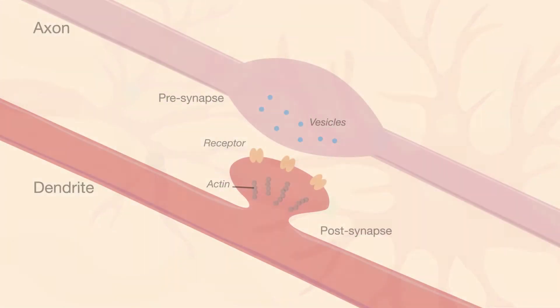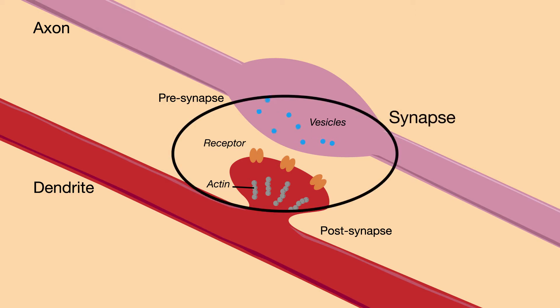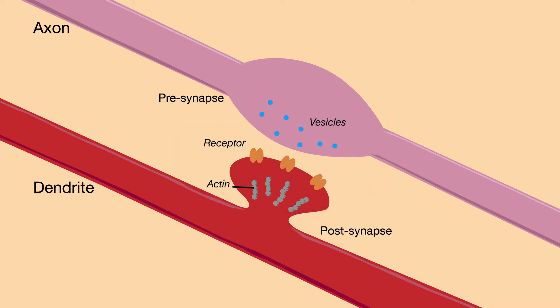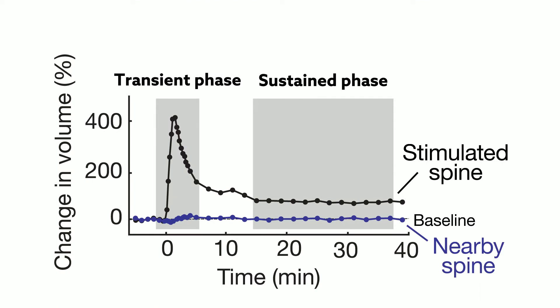Memories are encoded in the trillions of connections made between neurons. These connections, or synapses, are found along the branching dendrites of neurons, where information is transferred. Many synapses occur on even more specialized structures called spines, which look like tiny bumps on dendrites. Sustained changes in spine structure are one way the brain stores and retrieves memories.